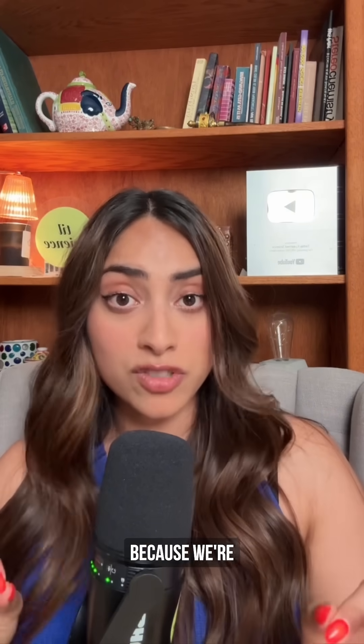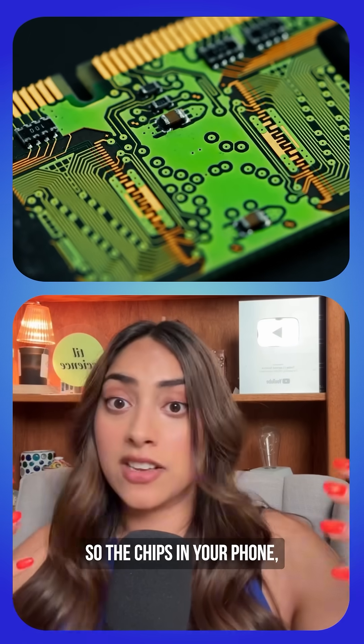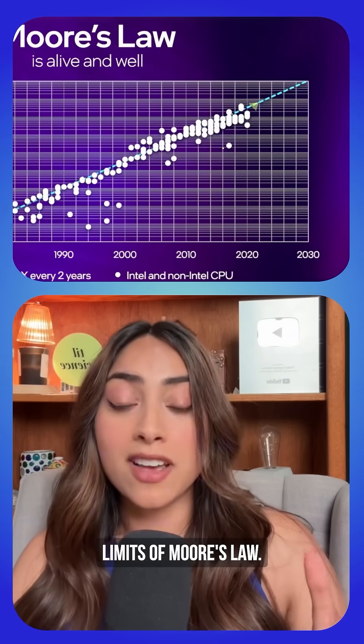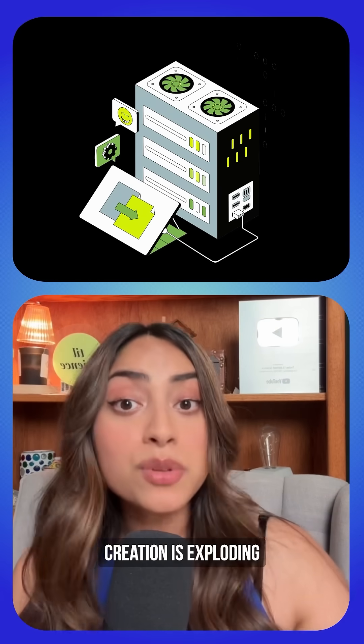This is huge because we're facing a data storage crisis. Current computer storage relies on semiconductors — the chips in your phone, your computer, etc. But we've hit the physical limits of Moore's Law; we can't make these components much smaller. Meanwhile, data creation is exploding exponentially through photos, videos, streaming services, and security cameras.